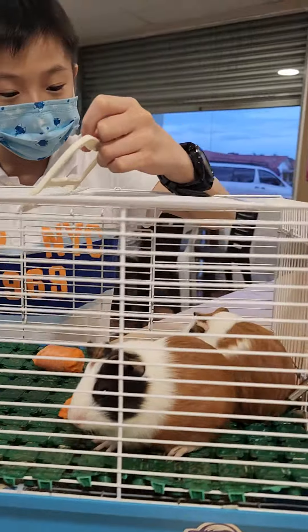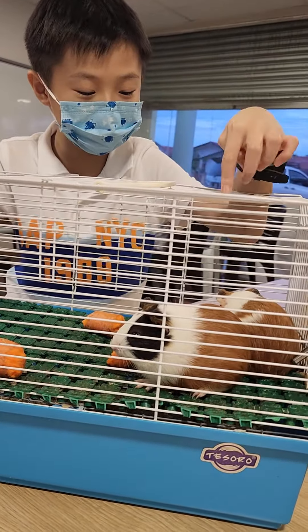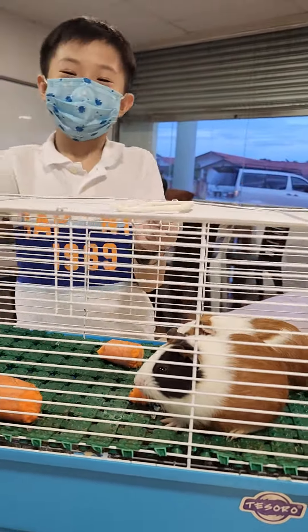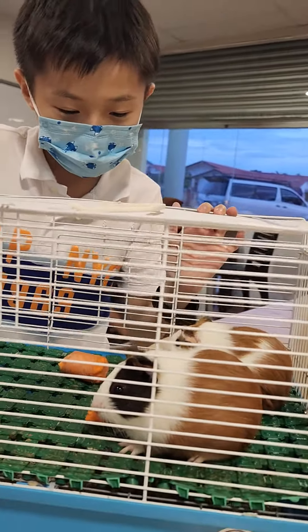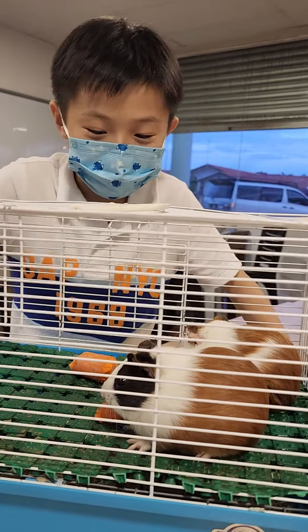What are the colors of the guinea pigs, these two guinea pigs? What are the colors? This is brown and black. What is brown and what is black? Which one is brown? Which part is black? The face is black or the body is brown? What do you think? Black and brown, right?